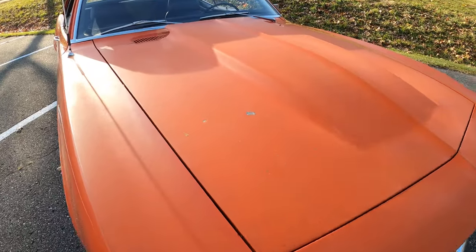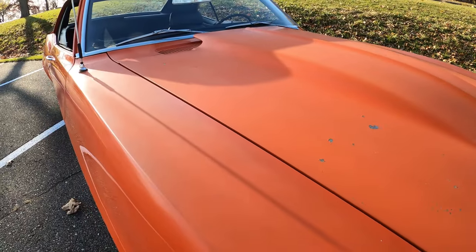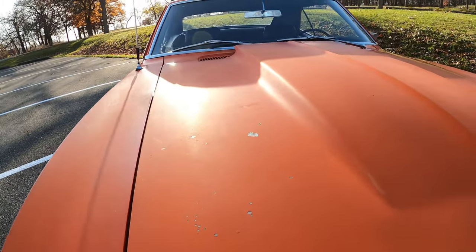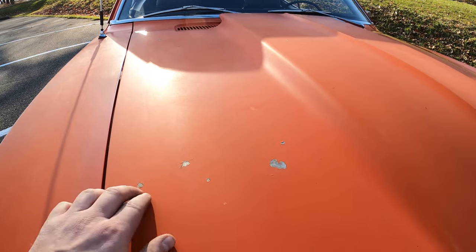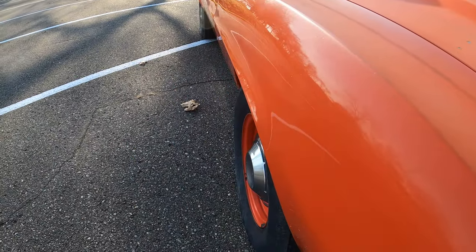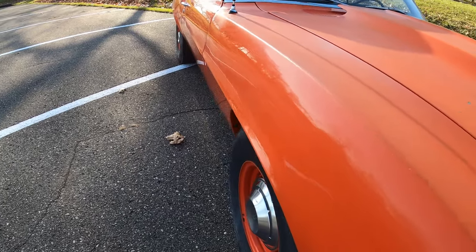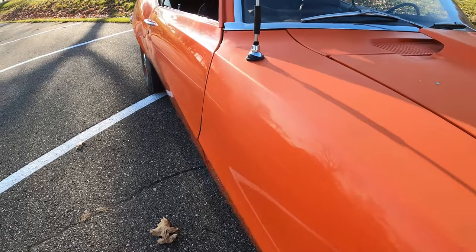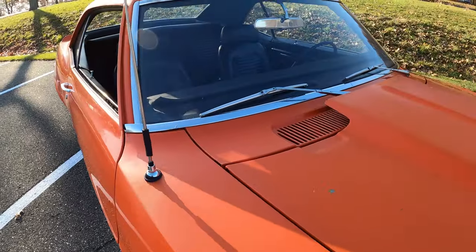As you can see, the car had sat in the sun a long time and the paint has really taken a beating. It's very flat. Obviously it's failing here compared to the sides where there's still some gloss to it. This is an older restoration. The paint that was used has clear coat, so in certain spots you can see that failing.